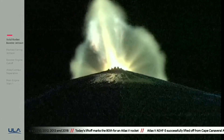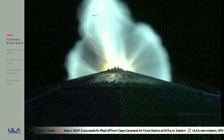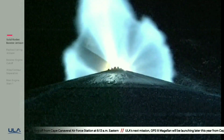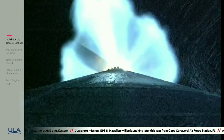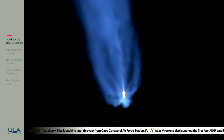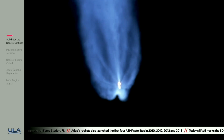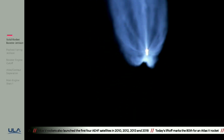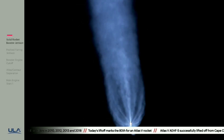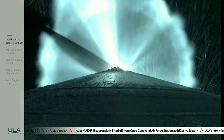Now passing two minutes into flight. Atlas V is now 38 miles in altitude, 48 miles downrange distance, traveling at 4,700 miles per hour. Two minutes, 15 seconds into flight. RD-180 engine operating parameters continue to look good at full thrust. Vehicle body rates looking good. Just under two minutes remaining in the boost phase of flight.